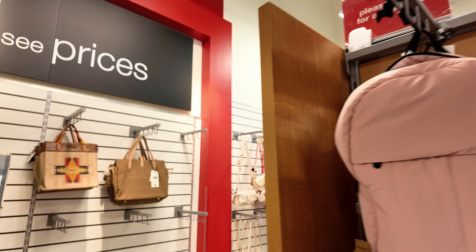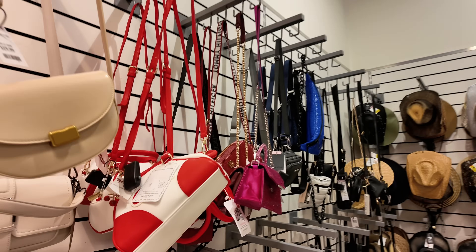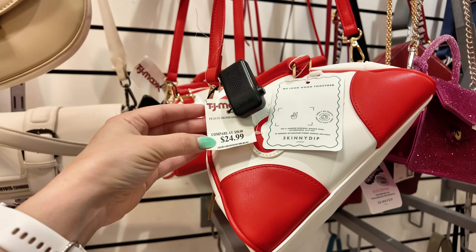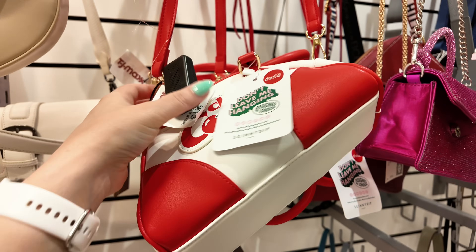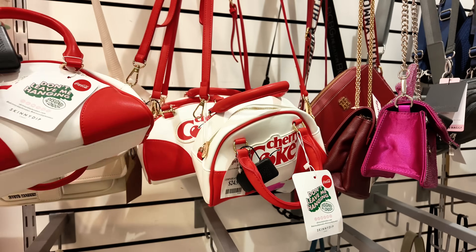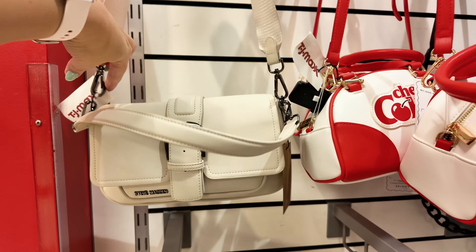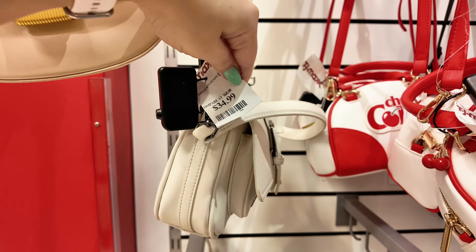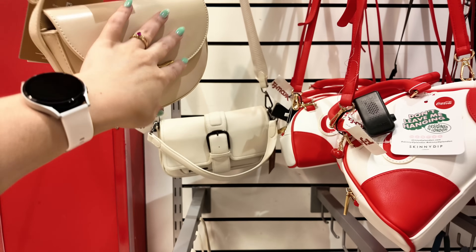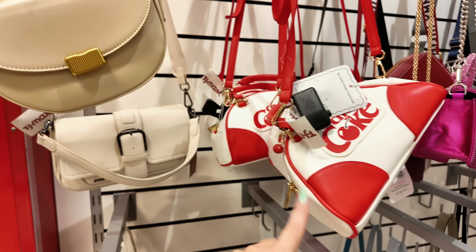Look at this — they have a little viral cherry Coke purse for $25! If you're looking for this crossbody, check your local TJ Maxx. They also have a Steve Madden for $35 that's pretty — works as both shoulder and crossbody. But yes, they definitely have the cherry Coke crossbody here.